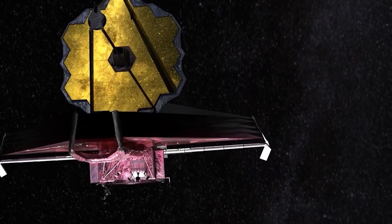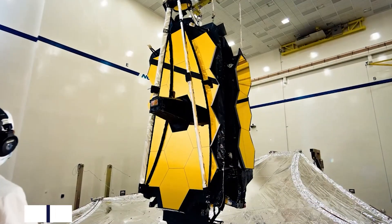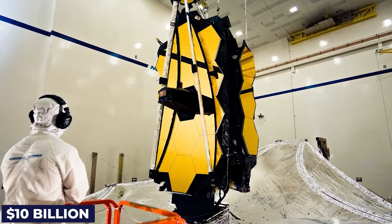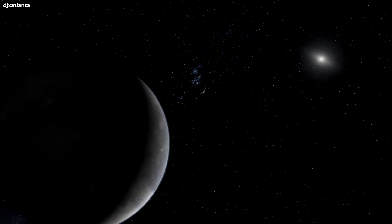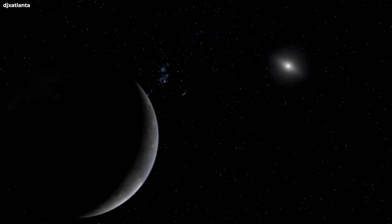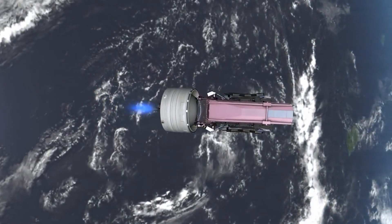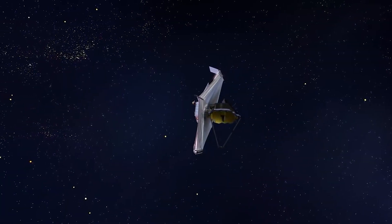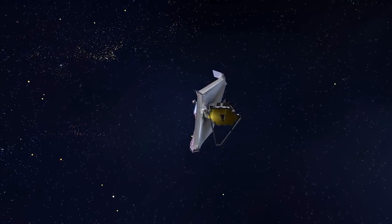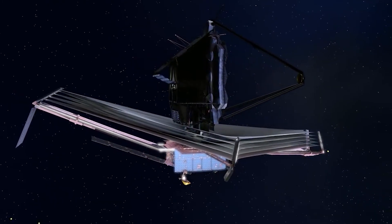The James Webb Space Telescope is here now to change all of that. This $10 billion state-of-the-art project is a technological masterpiece and will help humanity finally answer some of those questions that have been plaguing our minds. As the Webb Telescope aligns itself to fully function sometime mid-year, it's already been hard at work testing its equipment in deep space, and its initial findings have been fascinating to say the least.